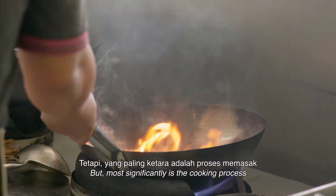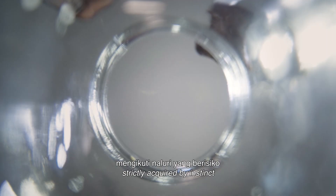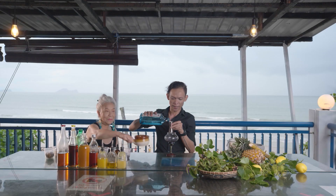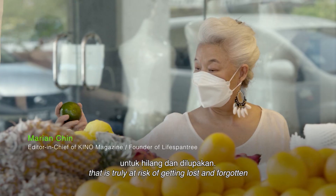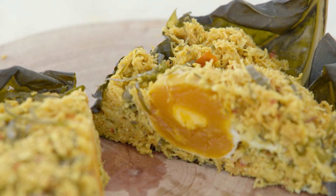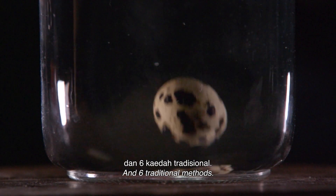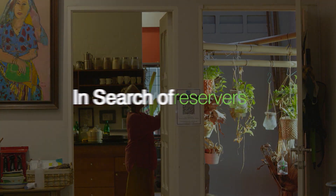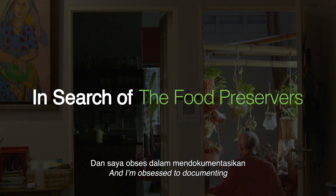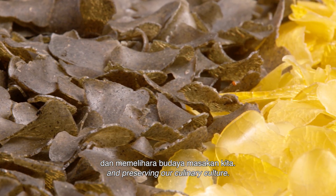But most significantly, it's the cooking process, strictly acquired by instinct, that is truly at risk of getting lost and forgotten. Six food preservers, six indigenous groups, and six traditional methods. And I'm obsessed with documenting and preserving our culinary culture.